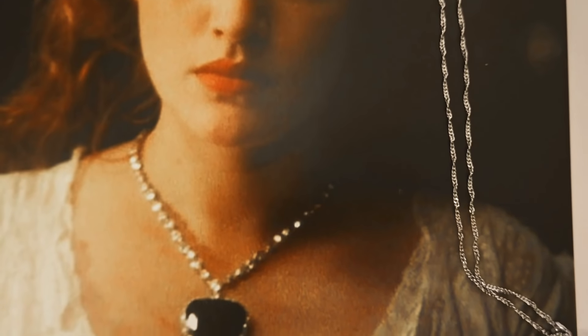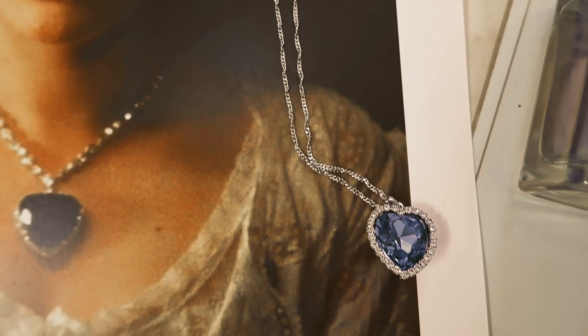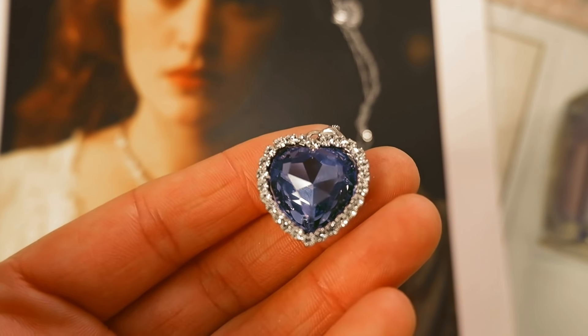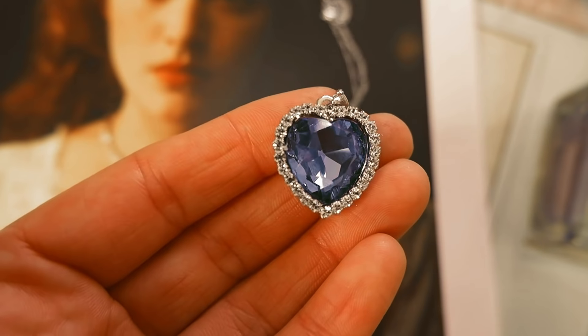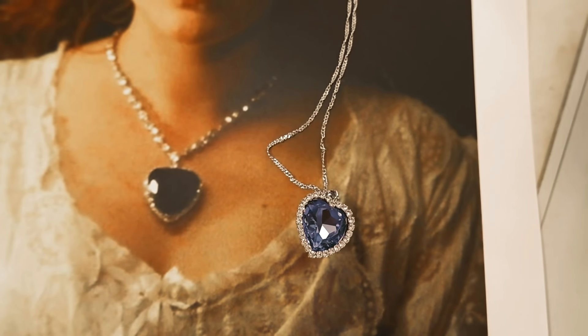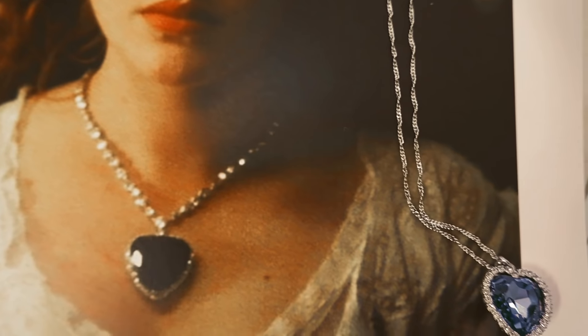Obviously this video wouldn't be complete without Rose's Heart of the Ocean necklace. I found a replica on Amazon — it's a smaller version, not as big as the one in the movie, but I quite like it for a subtle look. It has that Titanic inspiration and looks very similar to the one in the film, just a little bit smaller.